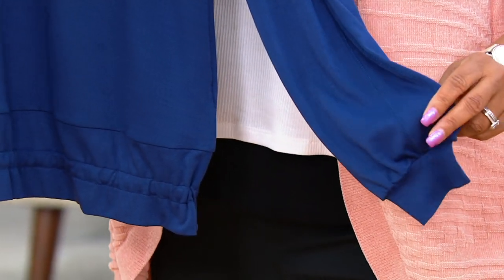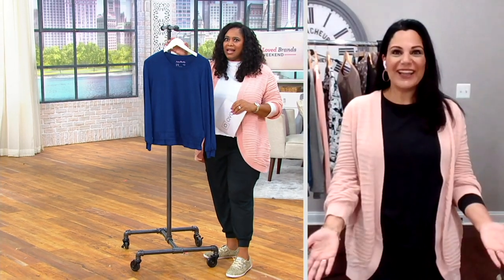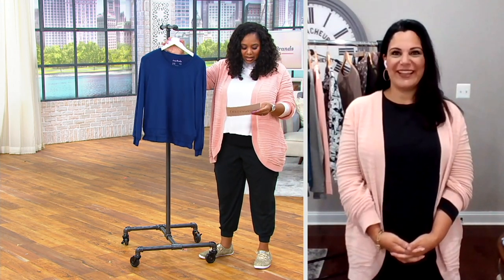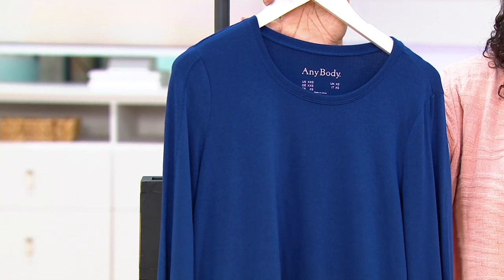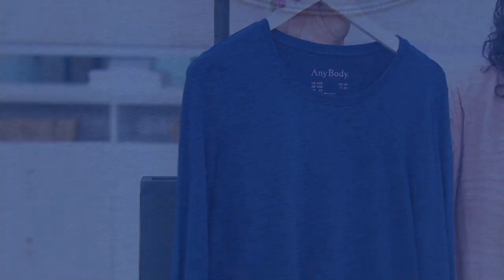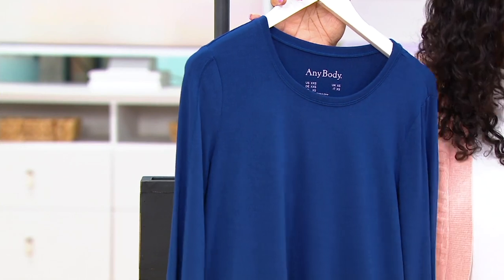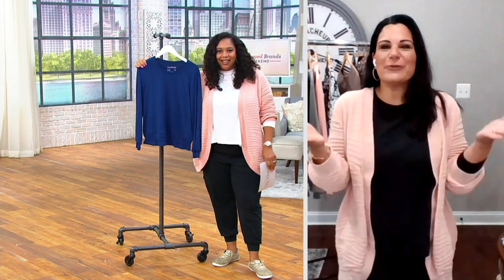If you would have told me this was loungewear, I would have said no — it does not look like a loungewear shirt at all. It looks literally like a blouse. From far away it looks like it could be a woven blouse, and up close it still looks like a blouse. That crepey texture just does not read as loungewear at all.